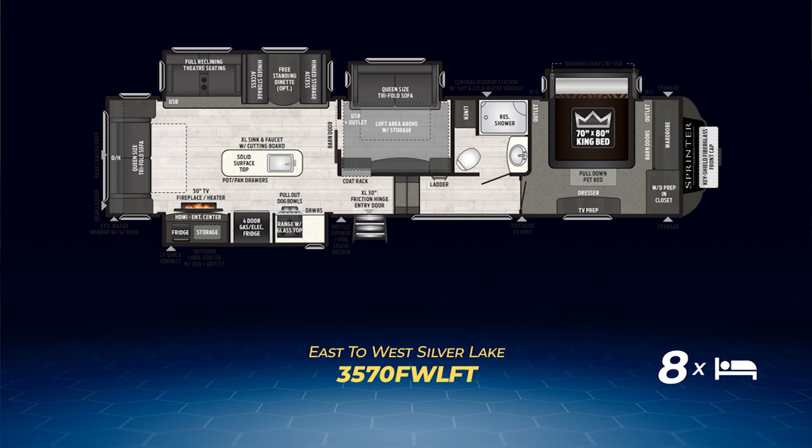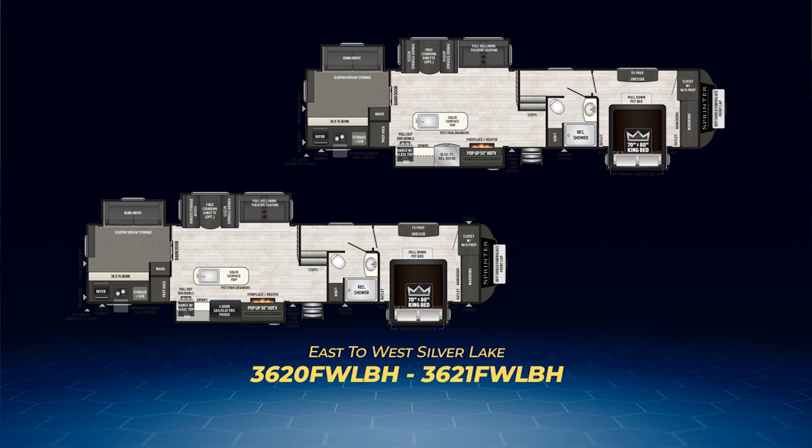Also allowing for plenty of people to sleep is the second of the two Sprinter Limited bunkhouse floor plans: the 3620 and 3621 FW LBH. This model has a rear bunk room with a sliding barn door for privacy, a twin bunk and sleeper sofa in an off-campsite slide, with an additional twin bunk on the campsite side. The bunk room opens up to dramatically open the living area. Opposing slides allow plenty of space for a large kitchen island — one housing a booth dinette and theater seats, the other pulling out the range with pull-out dog bowls below, the fridge, a fireplace, and a 50-inch pop-up TV. The bathroom is on the campsite side and creates a nice hallway between the living area and the master bedroom. The bedroom has the king bed slide moved to the entry side.